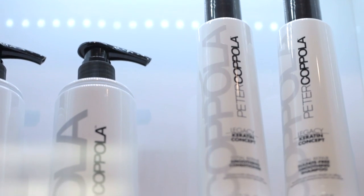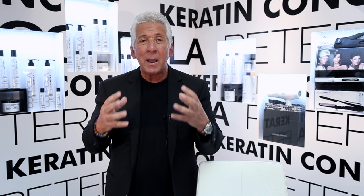So many women say, I need the conditioner but it weighs my hair down. This product will never weigh your hair down and will give you that fullness and body that you need.